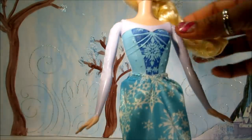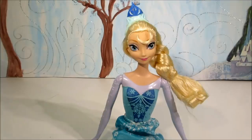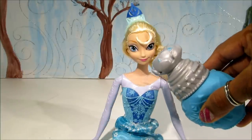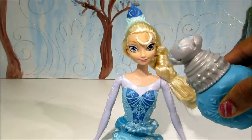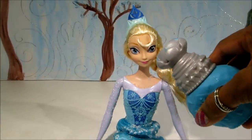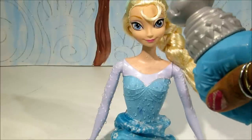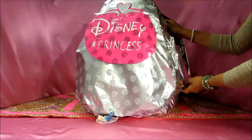You gotta check out how she changes color. It comes with this spray bottle — you can see the magic. This is cold water, and that does not change the color of the dress. Let's put in hot water — and look at that, it changes color! You see that? I love this one, it's so cool.